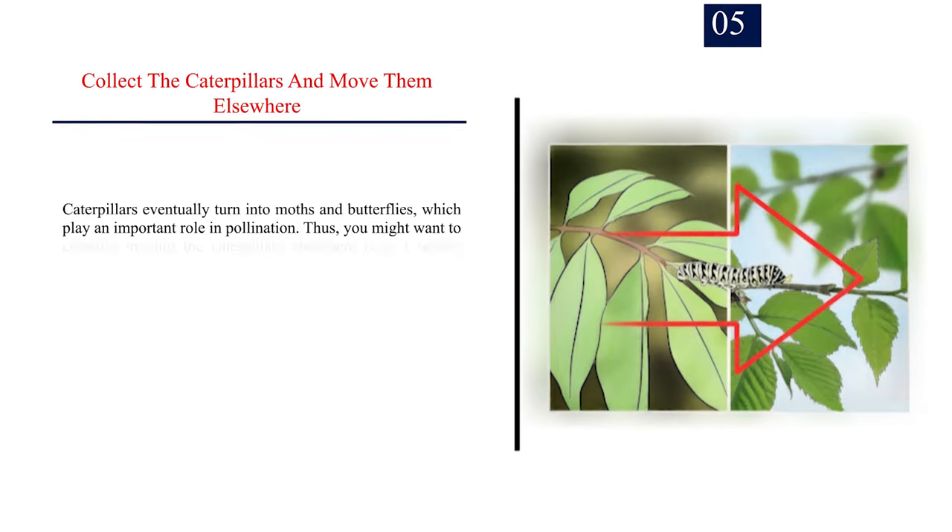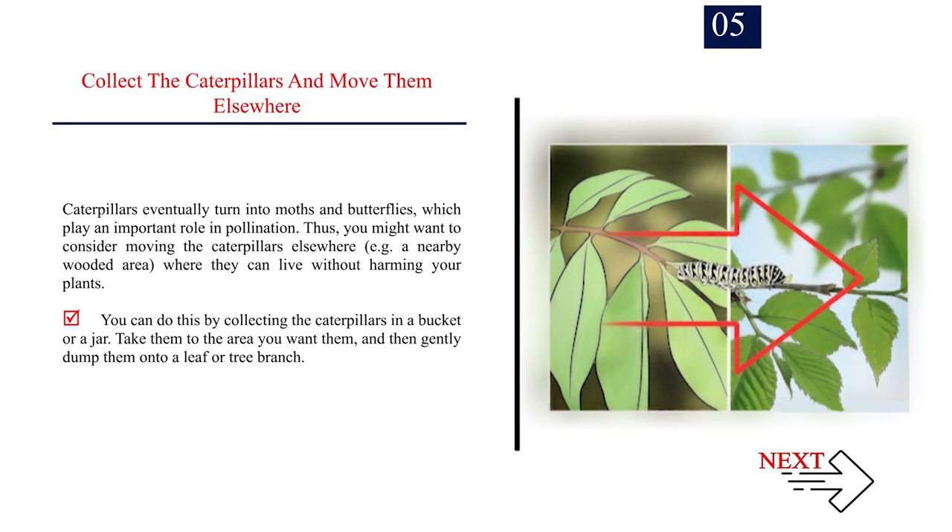Number 5: Collect the caterpillars and move them elsewhere. Caterpillars eventually turn into moths and butterflies, which play an important role in pollination. Thus, you might want to consider moving the caterpillars elsewhere, such as a nearby wooded area where they can live without harming your plants. You can do this by collecting the caterpillars in a bucket or a jar, taking them to the area you want them, and then gently dumping them onto a leaf or tree branch.